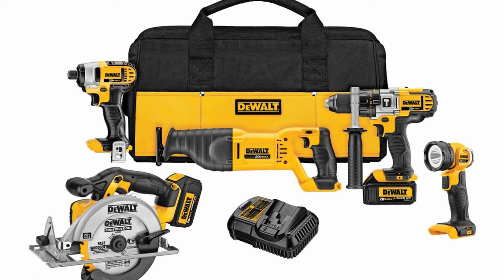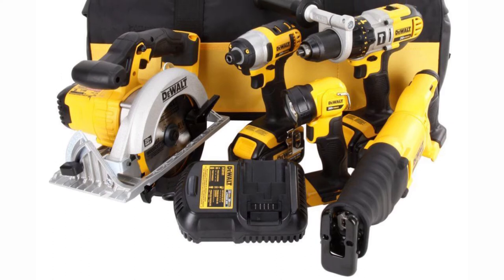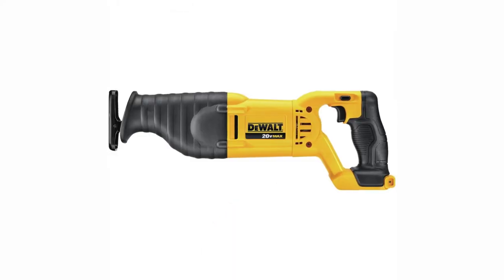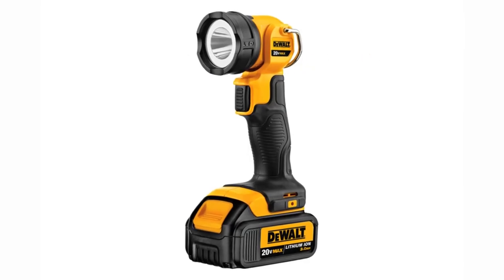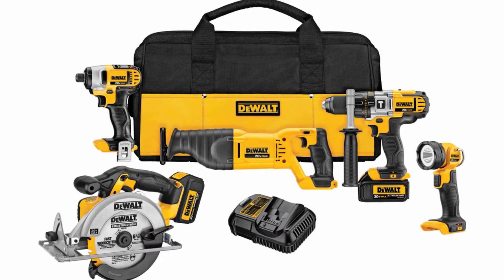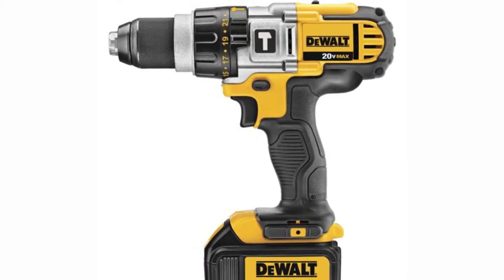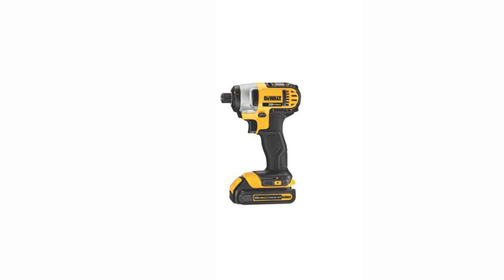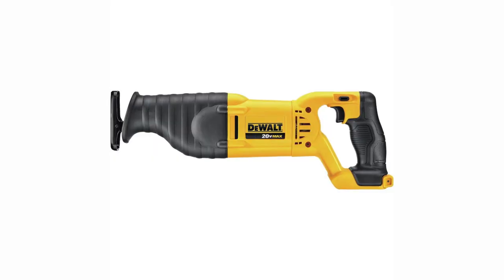DEWALT DCK590L2 5-Tool Combo Kit. If you need a cordless drill with the added convenience of a few extra tools, check out the DEWALT DCK590L2 5-Tool Combo Kit. It includes a powerful cordless hammer drill, reciprocating saw, impact driver, circular saw, and LED work light. All of the tools are 20-volt models that run on the same rechargeable lithium-ion batteries; two batteries and a carrying case are also included. The 3-speed cordless drill packs a powerful punch with a top speed of 2,000 RPM and a half-inch chuck with all-metal transmission. The impact driver with a quarter-inch hex chuck is even faster at 2,800 RPM and doesn't have as much kickback as the drill. The lightweight saws add a ton of versatility to this kit, users say, praising the overall solid build of the tools.